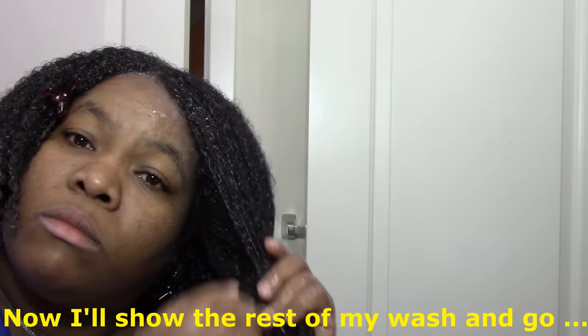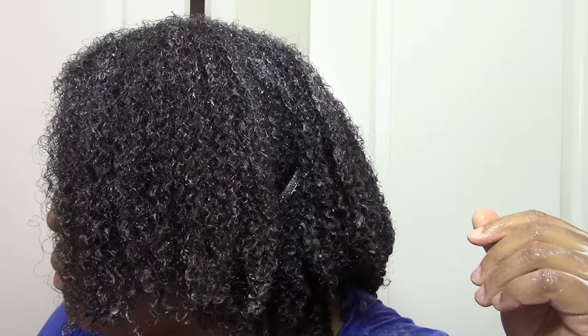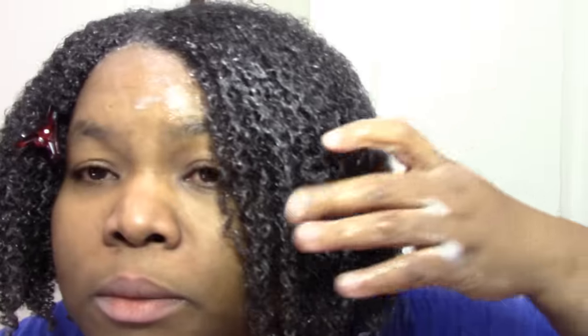This is with the cream gel, with the oil. So this is pretty much it. I can let it dry if I want, like a three-day wash and go.